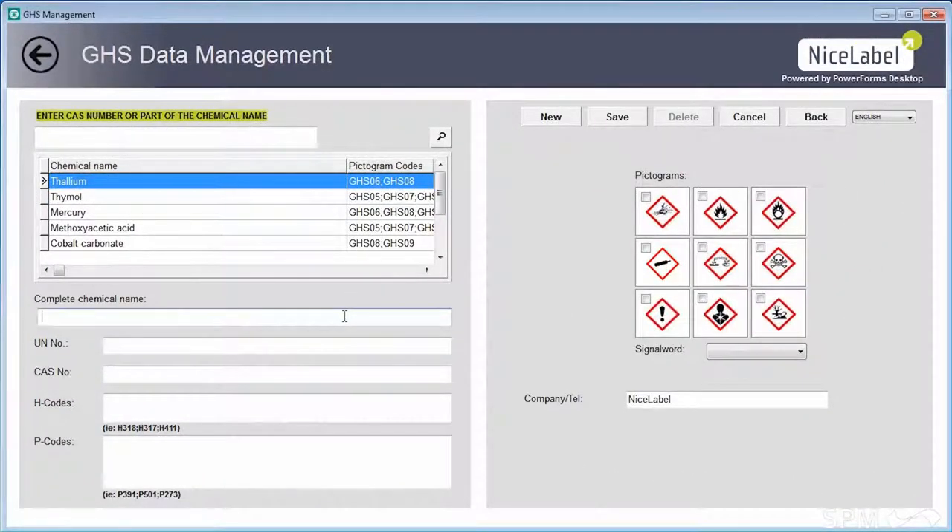Besides ready-to-use samples and an intuitive printing interface, NiceLabel allows users to simply manage their chemical data. Storing GHS data in a database instead of in label formats significantly reduces the risk of errors and simplifies maintenance.